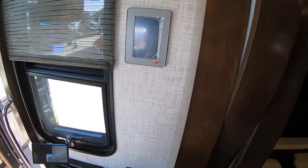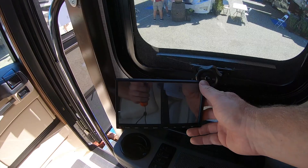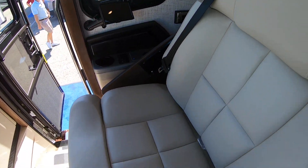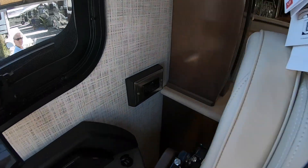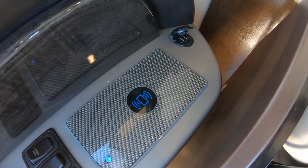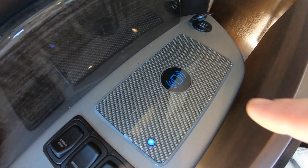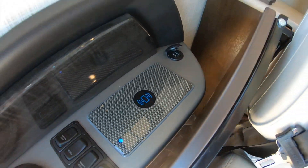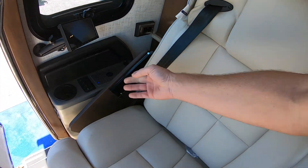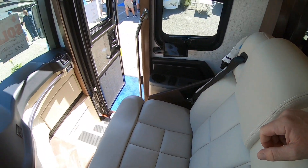The YouTube channel is called RVing with Andrew Steele. The passenger has a navigation screen right here as well, which is very cool. And then you've got more outlets and USB ports up front, and that looks like even a wireless charging station with a carbon fiber finish. There's also a tray that comes out. They're really making sure your passenger is comfortable here.